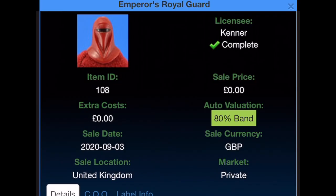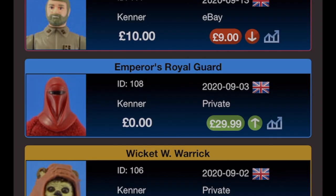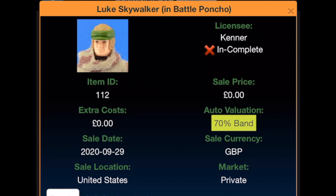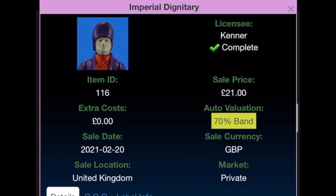The Emperor's Royal Guard was received as a gift on the 3rd of September 2020, current worth £29.99. General Madine was picked up on eBay for £10 on the 13th of September 2020 — it said incomplete which is incorrect; I did get the staff so extra costs are £10 — value is now £17.99. Luke Skywalker in poncho was gifted from the United States, received on the 29th of September 2020; it's only missing its blaster so it's valued as incomplete at £110.50.